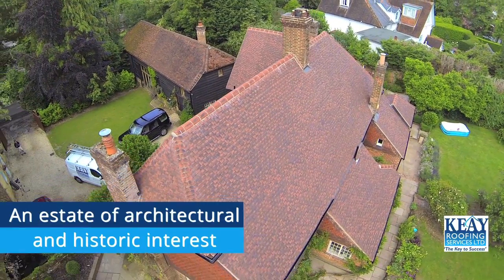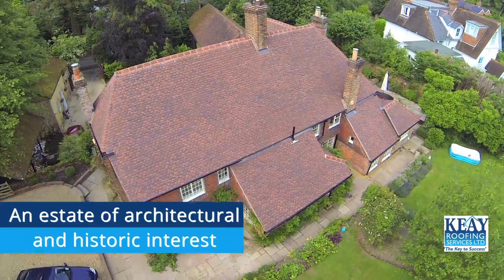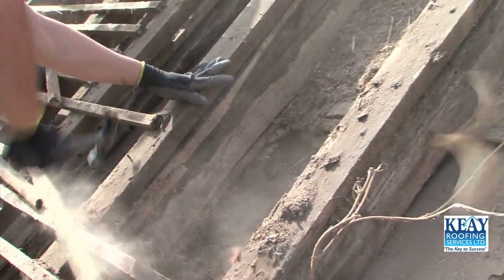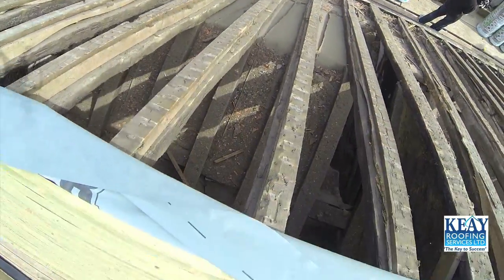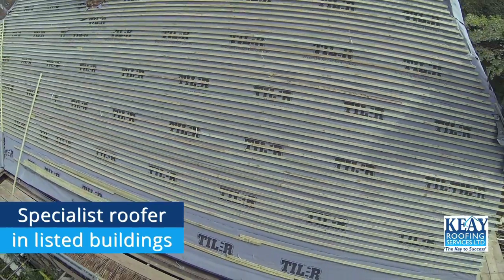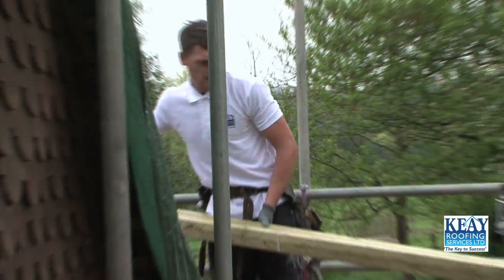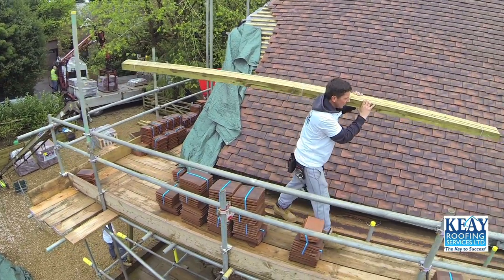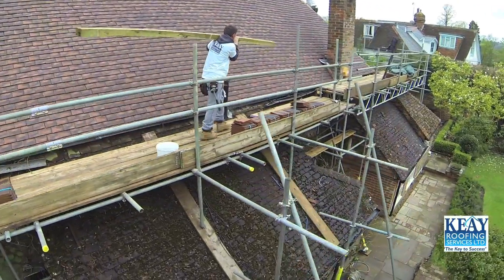Flonks Farm is an idyllic 16th century timber frame grade 2 listed building whose main house required a complete roof removal and installation of a new one. Because Flonks Farm is in a state of special architectural and historic interest, an experienced listed building specialist roofer was required to direct a delicate and complex job.